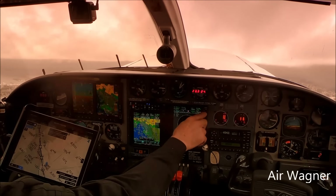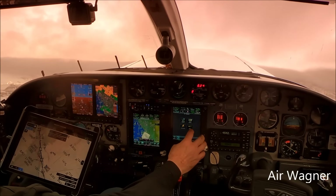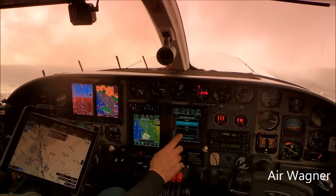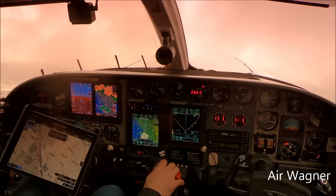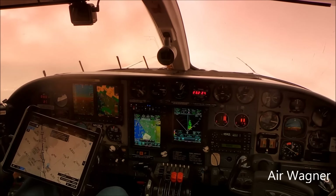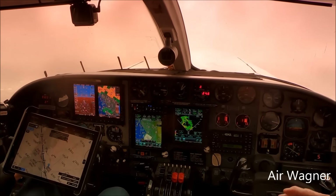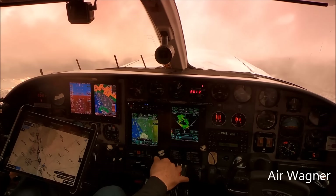Let's put the radar on. We're going to be in and out of it, that's for sure. No need to have a lot of power in today because we have a tailwind. We're leaving 2,500 for 4,000 in this stuff.